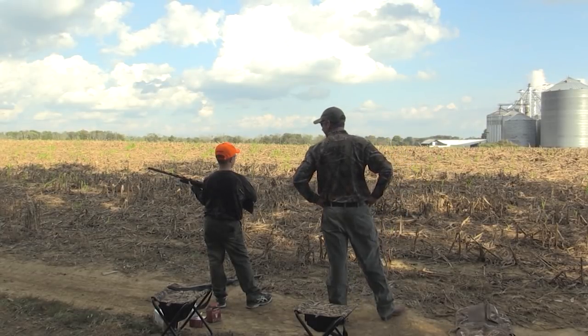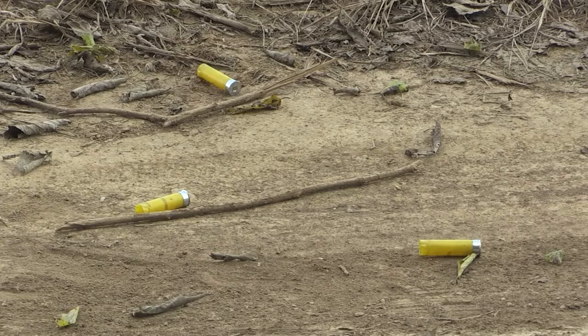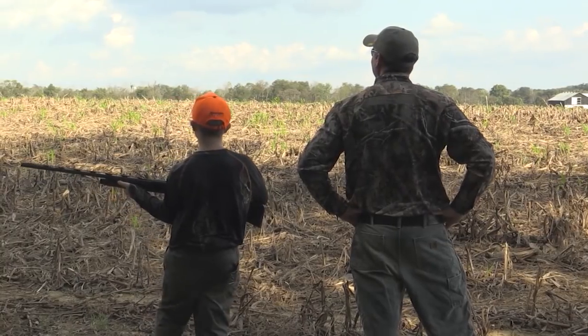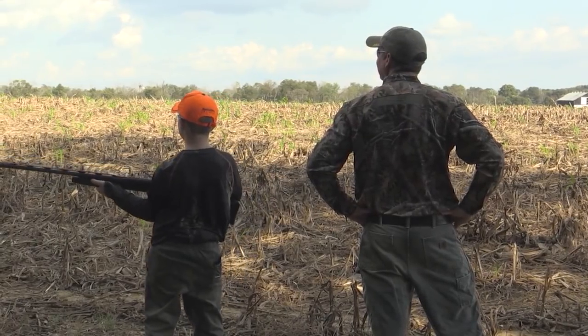If you get your first dove today, how are you going to cook it? Grilled, wrapped in bacon, probably dipped in ketchup. Dipped in ketchup — all right. Hey, chicken's good dipped in ketchup. Why not dove? Fair enough.